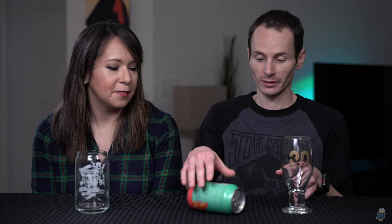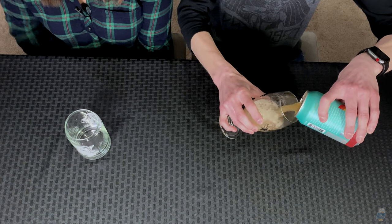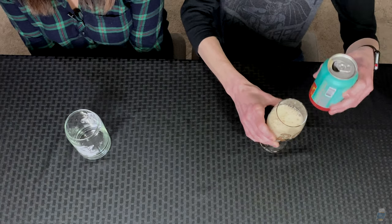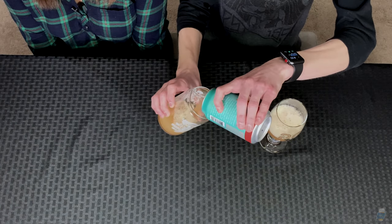It reminds me of That 70s Show — same font I think. The circles kind of remind me too. But it's a four percent hazy IPA, so this is going to be an interesting one. Into the Stone glasses it goes. So technically this is like a session IPA.